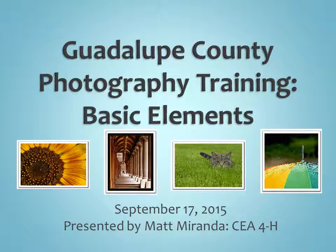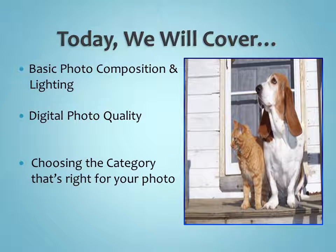Hello everybody, this is Matt Miranda, the County 4-H agent here in Guadalupe County. Today, if you're not able to come to our meeting tonight, we're having a meeting here at the County Extension Office about basic elements of photography. It's the first photography project meeting of the year. We had a lot of questions last year when judges put descriptive comments about different types of composition, and a lot of kids and adult leaders didn't quite understand what some of those meant. So we're going to try to cover some of those today.